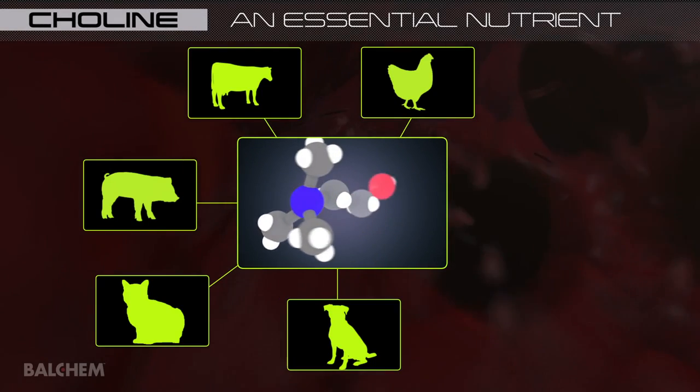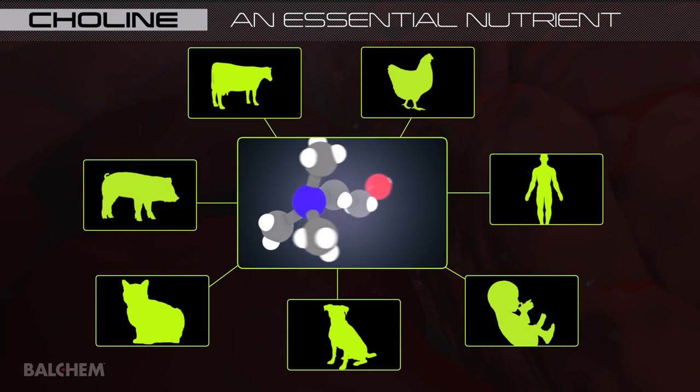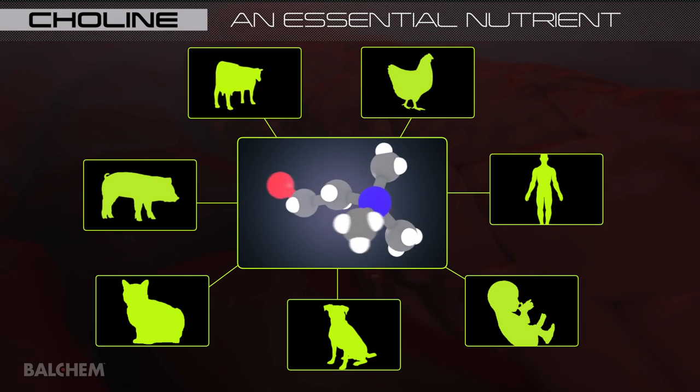Choline is essential for growth and health of all animals and humans because it is a biochemical building block and precursor to numerous compounds involved in supporting life.